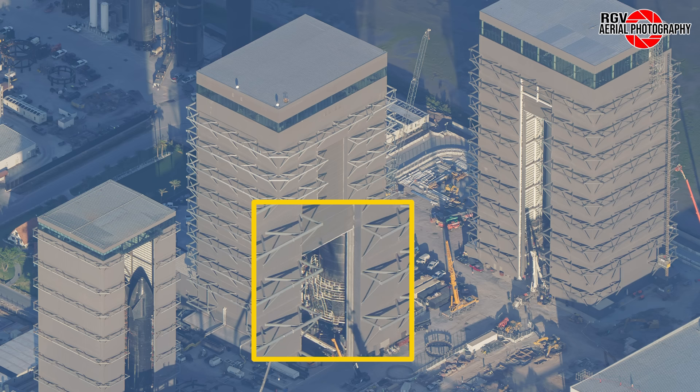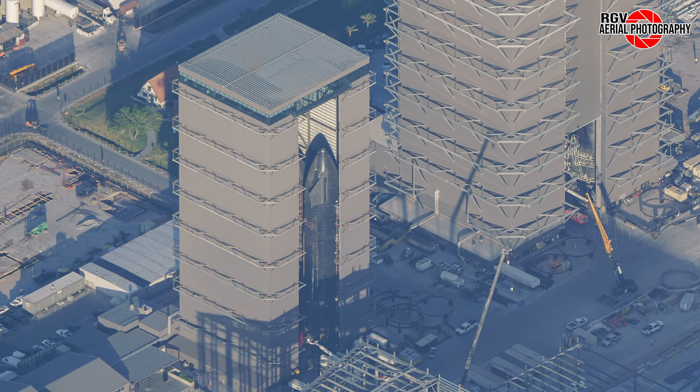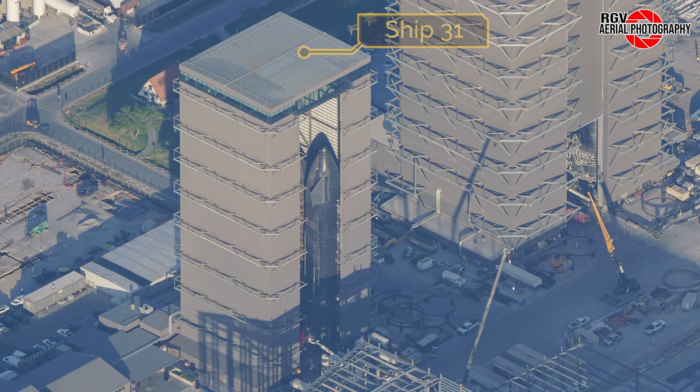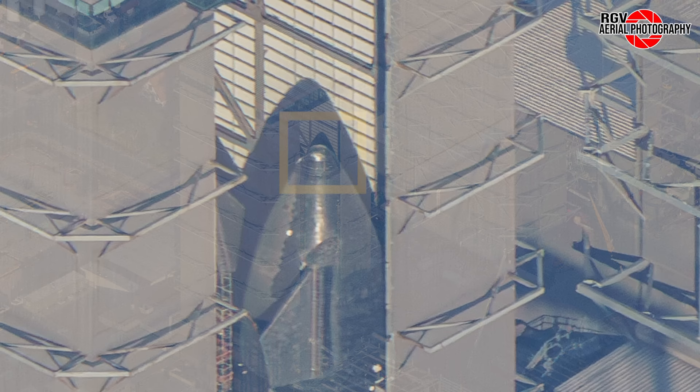Looking over to Megabay 1 through the door, we can see B14's methane tank. The final ring section seen last week has now been stacked, leaving only the assembly of the two tanks to complete stacking of another booster. B12 and B13 remain on their workstands, with the back right stand currently vacant. With the departure of S30 from the high bay, S31 has been moved from the turntable to a transport stand in the back right. S29 returned to the tile workstation after taking a break to allow S30 to exit.